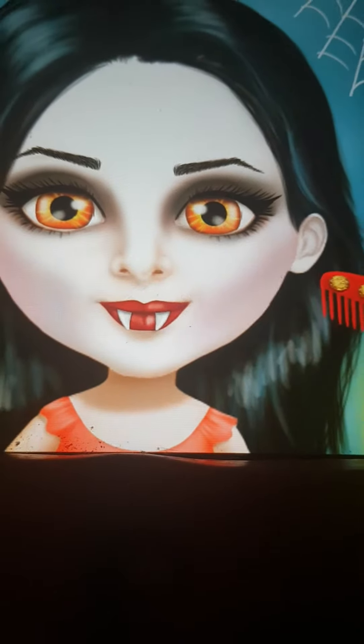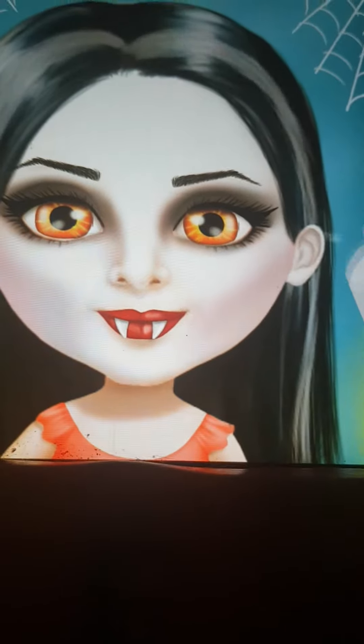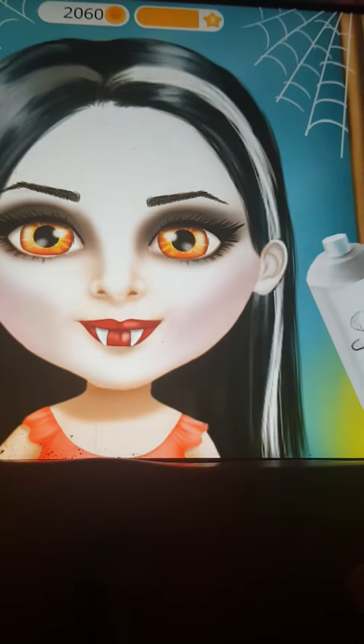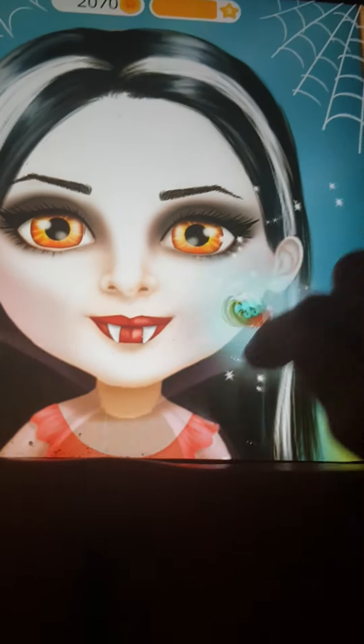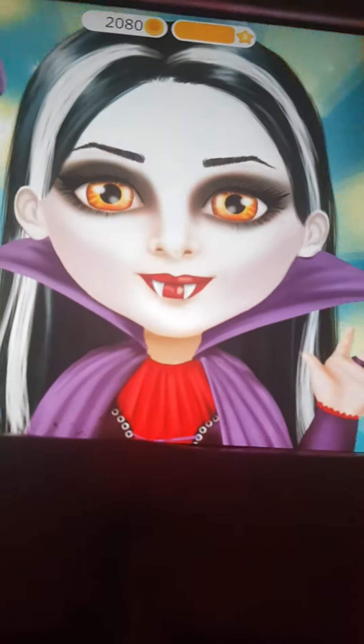Amazing! Add some highlights. Use some magic for a perfect finish. Wow! I look like a real vampire! Thank you.